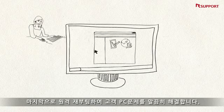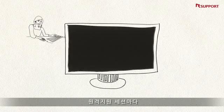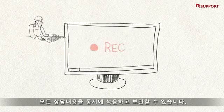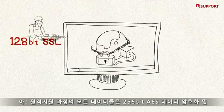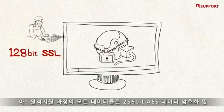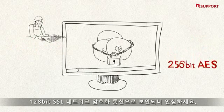Once the support session is over, the support representative can even reboot the customer's computer. Each remote support session can be video recorded and archived. Remote Call even offers end-to-end 256-bit encryption — a peace of mind is what you get with Remote Call.